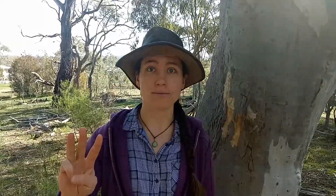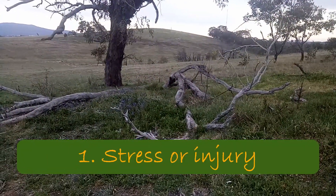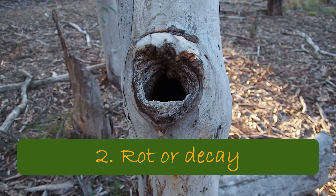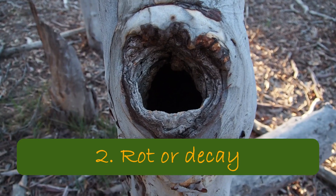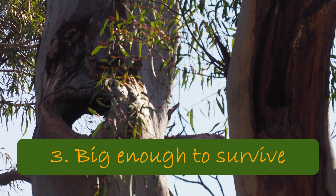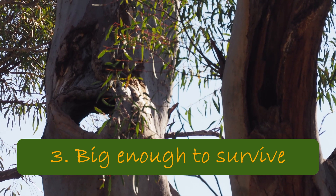Hollows generally only form in trees that are big and old, and in the case of our eucalypts there are three things that are essential: they need to be under some kind of stress or injury, such as a broken branch; there needs to be some kind of decay or rot to grow the hole; and finally, the tree must be big enough that it can survive that injury and decay.